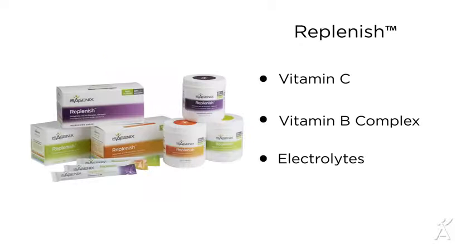Next you'll find Replenish, an electrolyte and vitamin sports drink mix to optimize hydration and replace nutrients that are lost during exercise. Replenish helps you rehydrate and re-energize naturally.